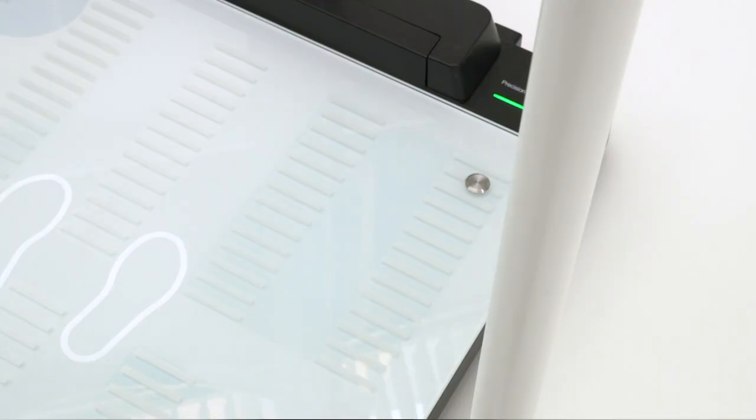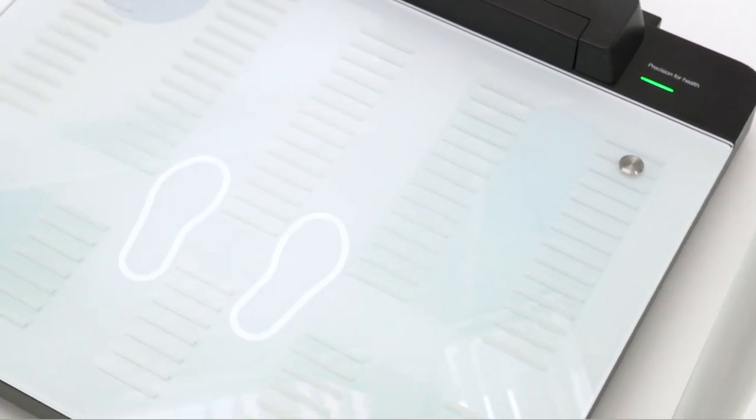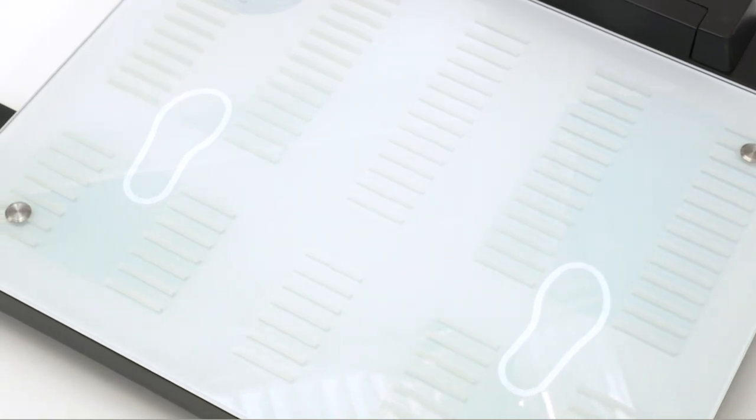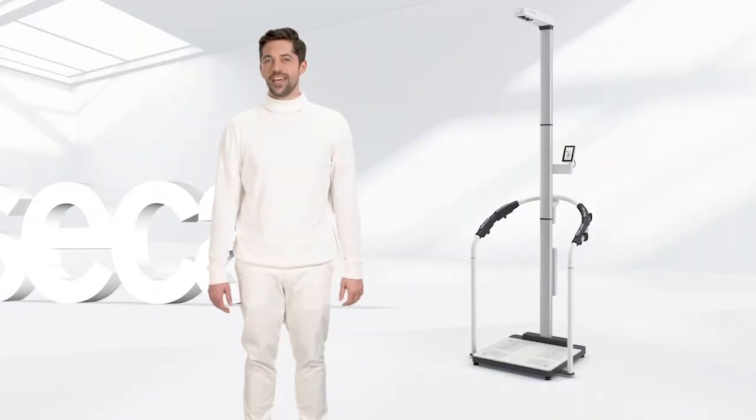The large glass platform is made of shatterproof Sika bear claw glass and is suitable for all patient types. Embedded LEDs guide the patient's foot placement to the appropriate position for the measurement, ensuring reproducibility of results. Hygienic conditions are also simple to maintain with easy cleaning of the surface.